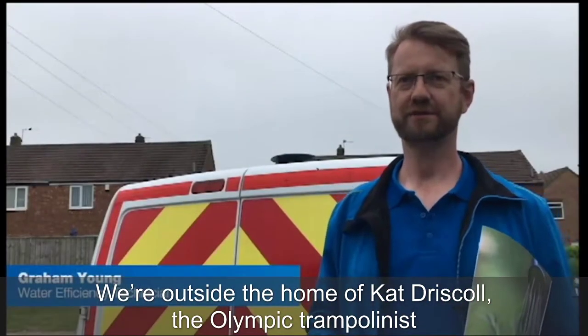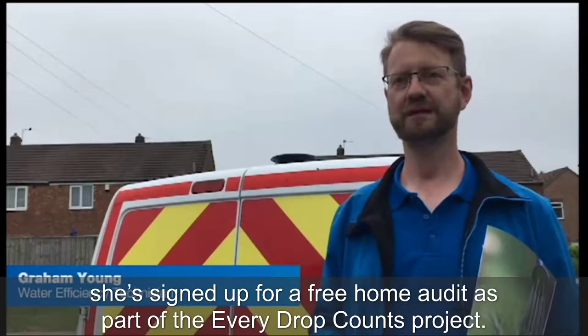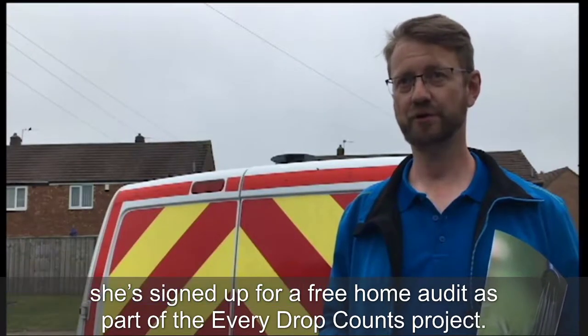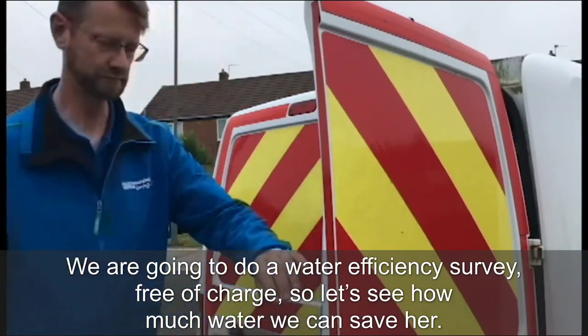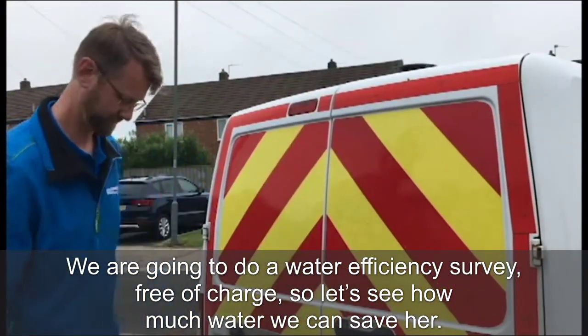So we're outside the home of Kat Driscoll, the Olympic trampolinist. She signed up for a free home audit as part of the Every Drop Counts project. We're going to do a water efficiency survey free of charge, so let's see how much water we can save her.